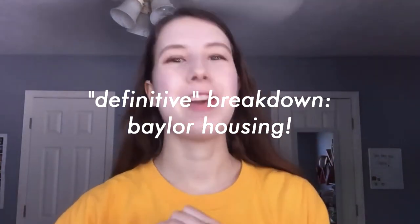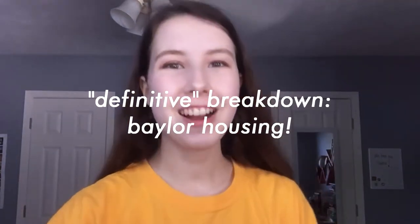Hello everyone, my name is Sophie. I'm a rising sophomore at Baylor University and today I will be giving you guys the definitive breakdown of every dorm for Baylor housing. I know housing season is coming up and it's going to be super confusing because Baylor has a lot of options, which is super awesome. For reference, I live in Memorial in the Honors Residential College, so my experience is most suited towards the HRC.